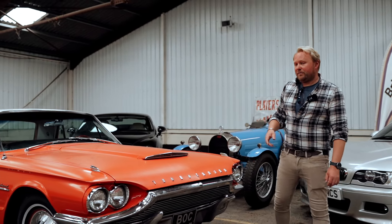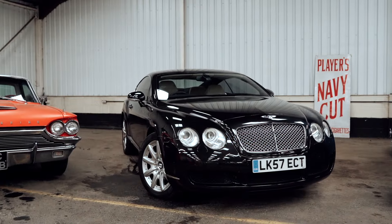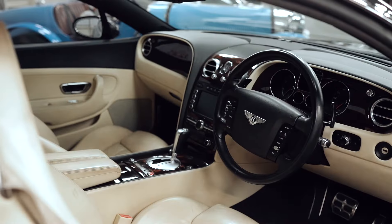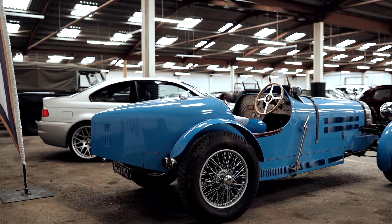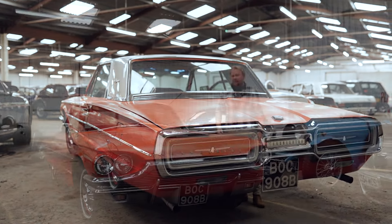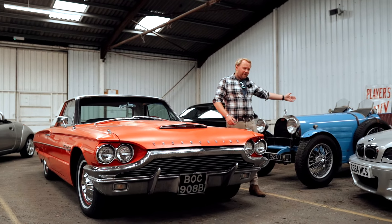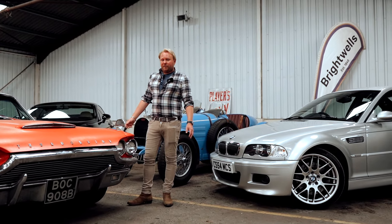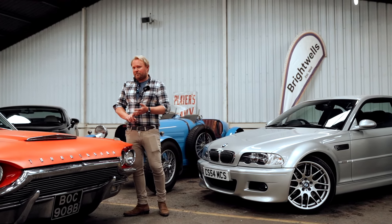If you'd like to get your car in the sale, consignments are open until July 19th to give us time to build the catalogue. Day two — the online garage sale — is a fixed fee of £150 plus VAT to sell, only payable on a successful sale. Day one — the normal classic sale — is five percent plus VAT to sell. If you'd like to buy, keep an eye on the website as it grows all the time. To sell, get in touch by telephone, email, or social media — get involved!